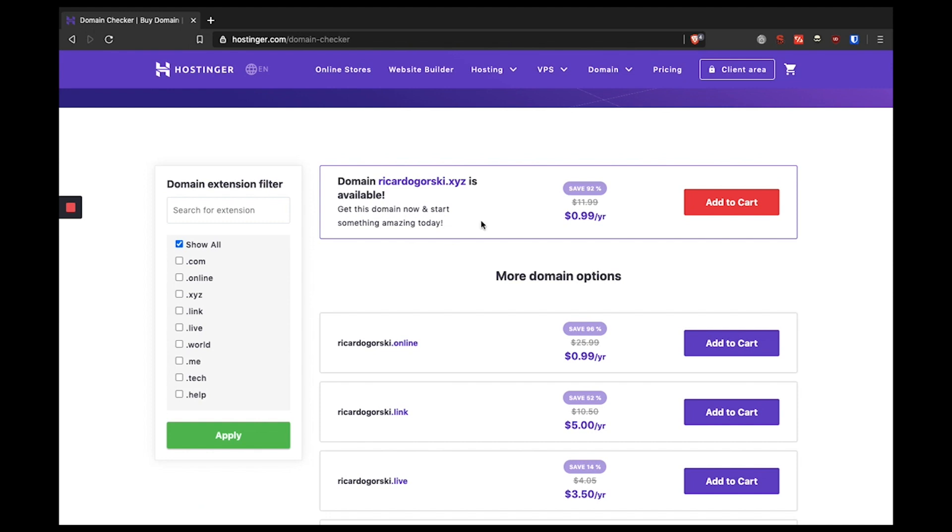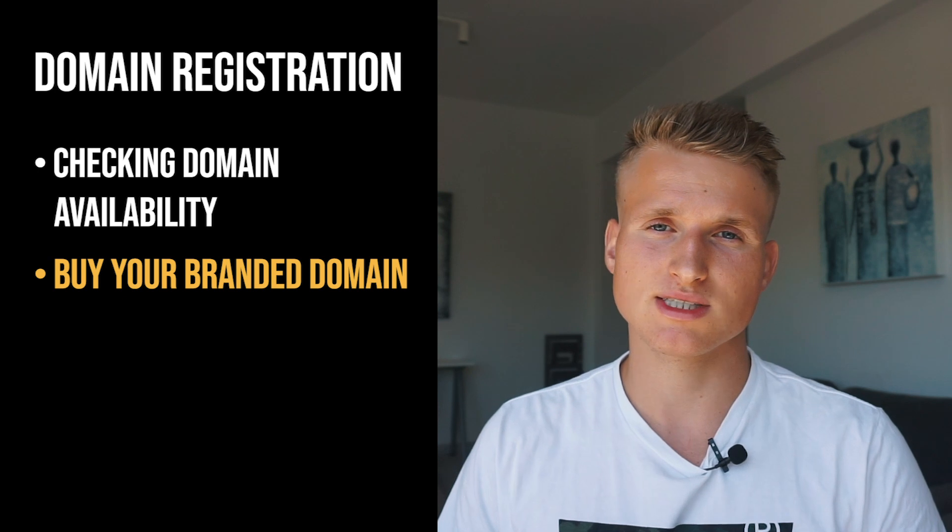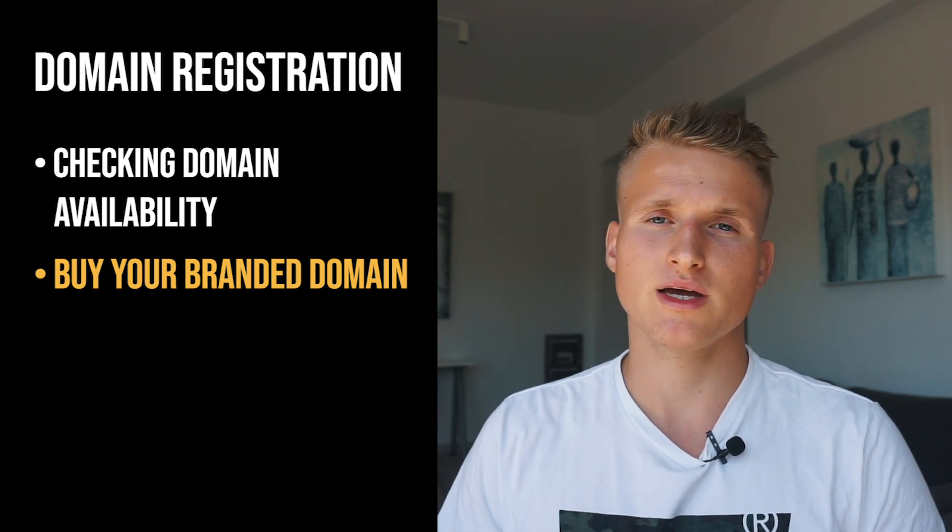In my individual case, I already bought ricardogorski.com. That's why I'm going to leave the domain at Hexonet but import it for web hosting in hostinger.com. In general, I recommend buying your domain name better earlier than too late. It's just $10 a year for a new domain and if you have a brand already, just buy your domain name — other people try to catch it and sell it back to you for a much higher price.